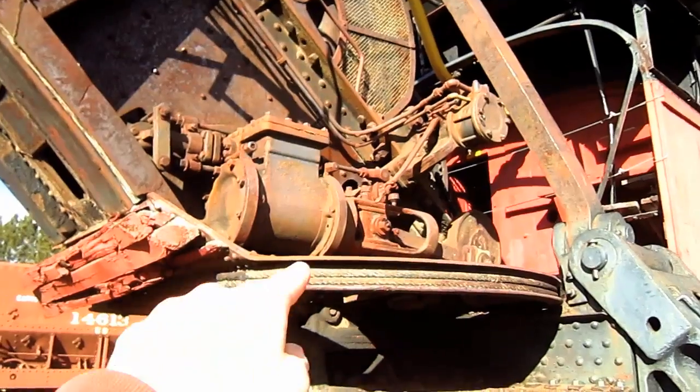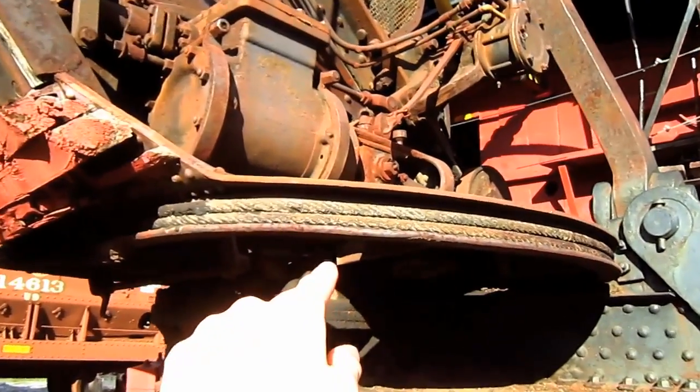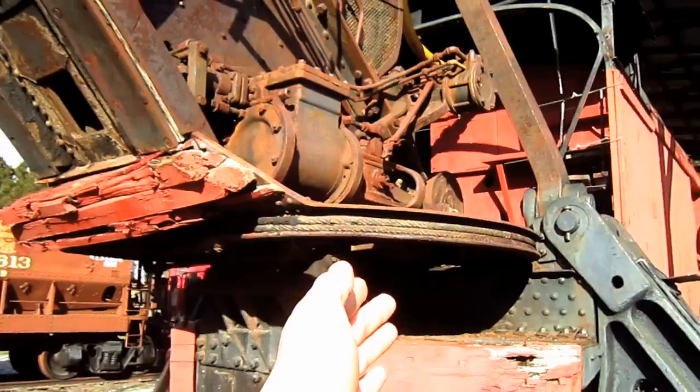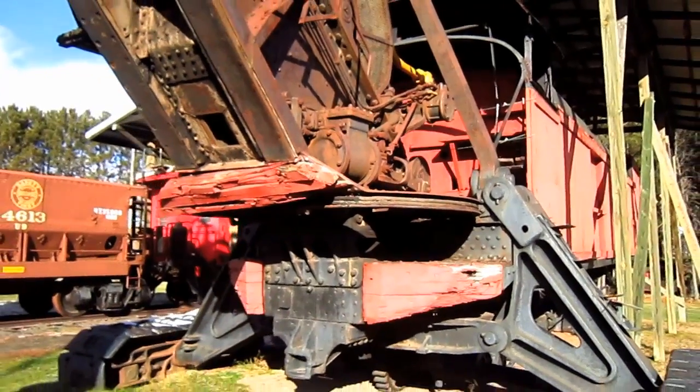Right here you can see where the boom connects to the top of the turntable, and if you look right here you can see the swing ropes that run around the turntable. This is what will swing the entire front attachment on this machine left or right a full 180 degrees.